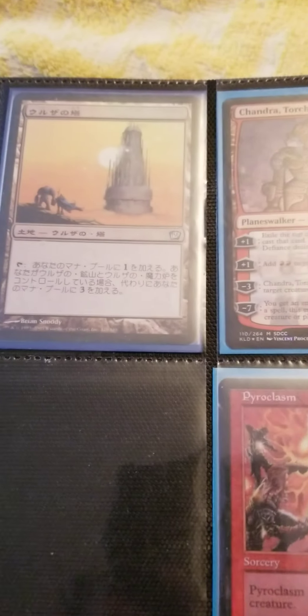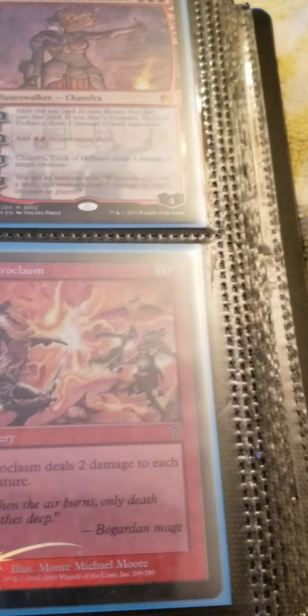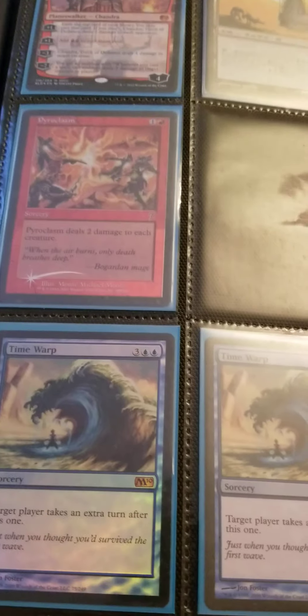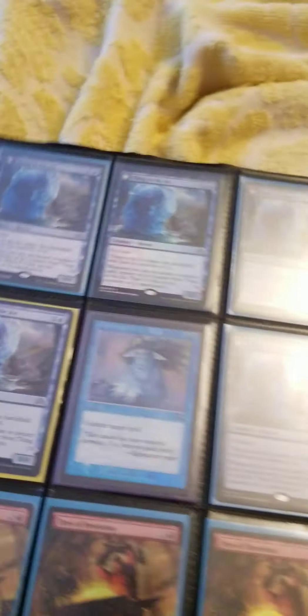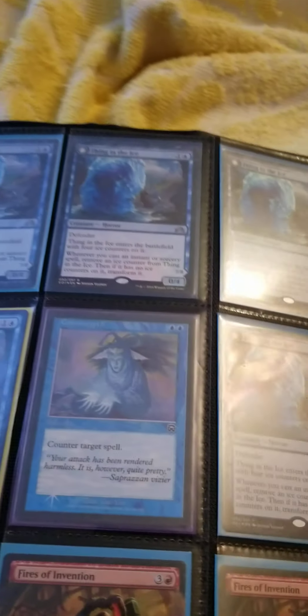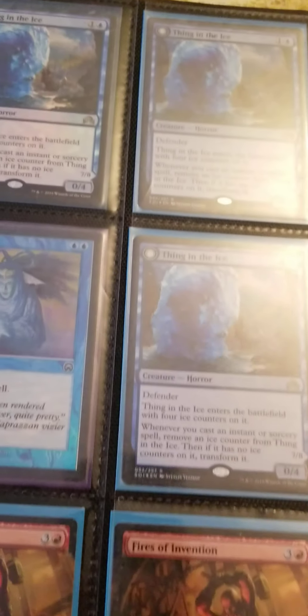Trying to avoid the glare — that's an 8th edition. Wow, the glare is really bad. Got some Chandras, some Pyromancer 7th edition foils. I got some Time Warps, those are all foil — took me a while to get these cards. Most of these cards I used for my decks and I just stopped playing the deck.